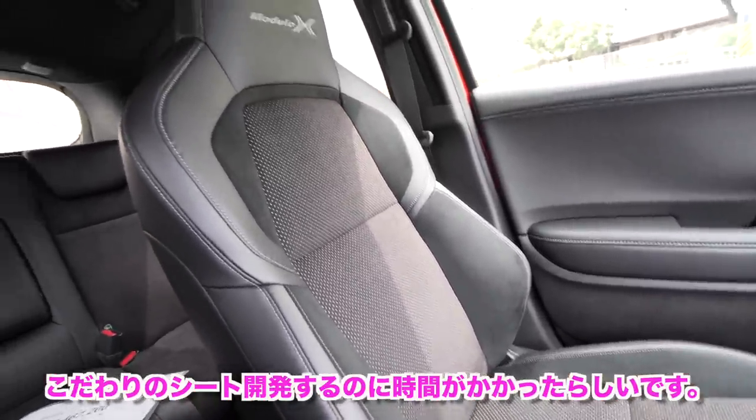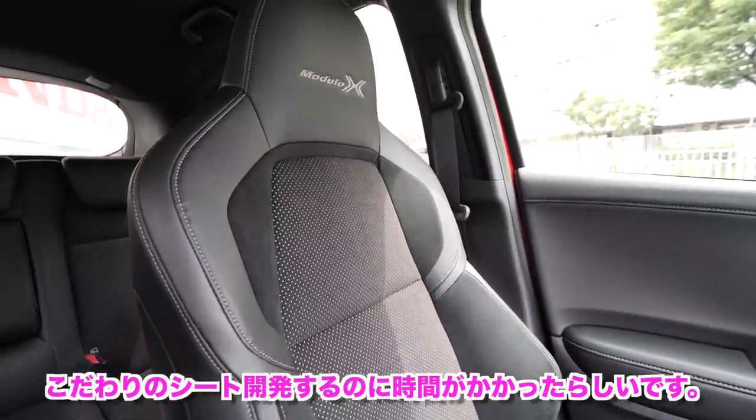Now let's look at the interior. The interior quality is really high. The Modulo X seat is incredibly good-looking — it reportedly took considerable time to newly develop just this seat. Sitting in it, you can tell right away it's a quality seat.